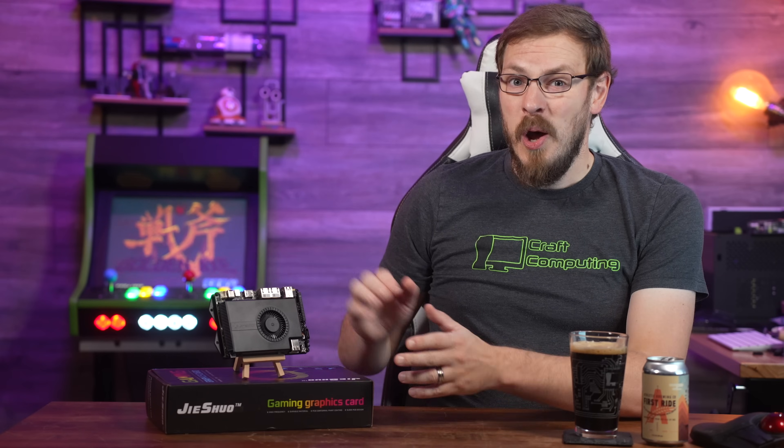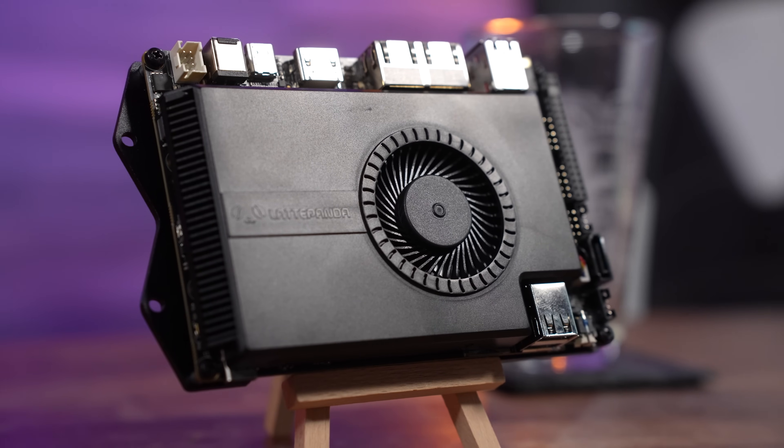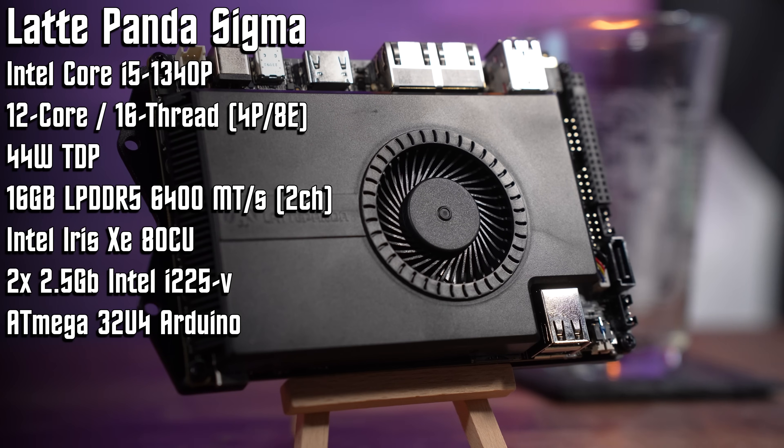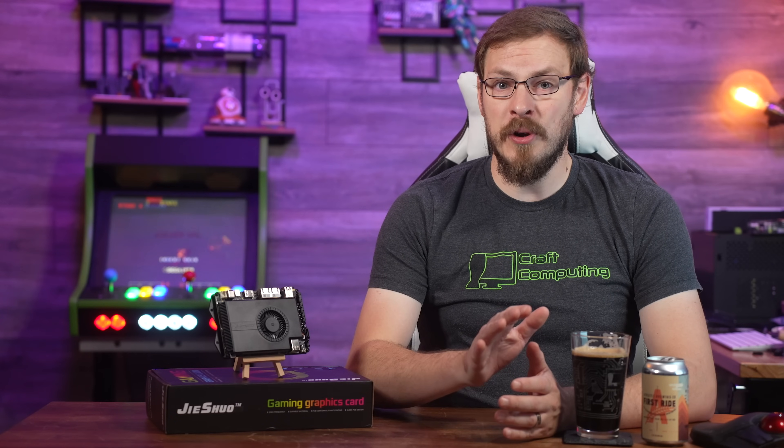This is the Latte Panda Sigma, and it is an absolute beast. While most single board computer manufacturers focus on things like low power draw or efficiency, the Sigma takes a slightly different approach, packing an Intel i5-1340p 12-core processor and 16 gigabytes of LPDDR5 dual-channel memory. Those are specs that put it up in performance with most modern laptops, and Intel 13th-generation mobile CPUs can dominate desktop chips from only a couple generations back. Of course, that also comes with an equally impressive price, with the Sigma starting at $579. This is quite the leap for Latte Panda, as all of their other SBCs have followed the tried-and-true pattern of slapping a 5–10-watt CPU onto a maker board and calling it a day.